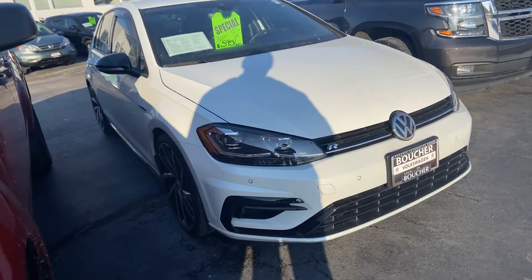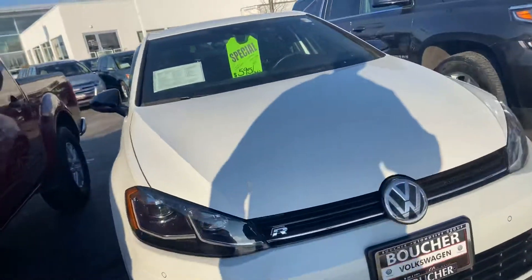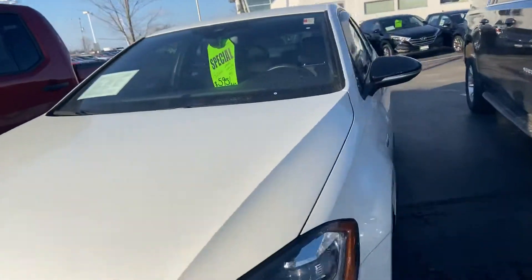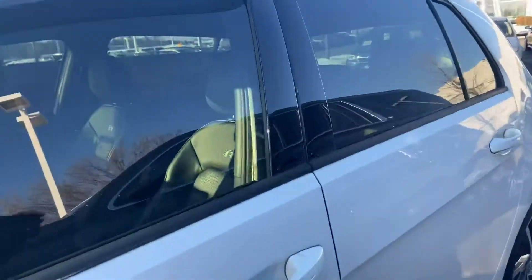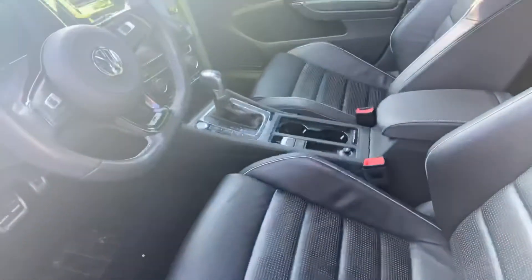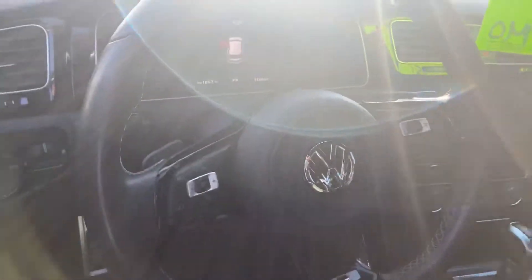Here's our 2018 Volkswagen Golf R, a pretty rare car to come across. This one's certified, it's got a one-owner clean Carfax. It has dynamic chassis control, navigation, and only 15,000 miles on it.